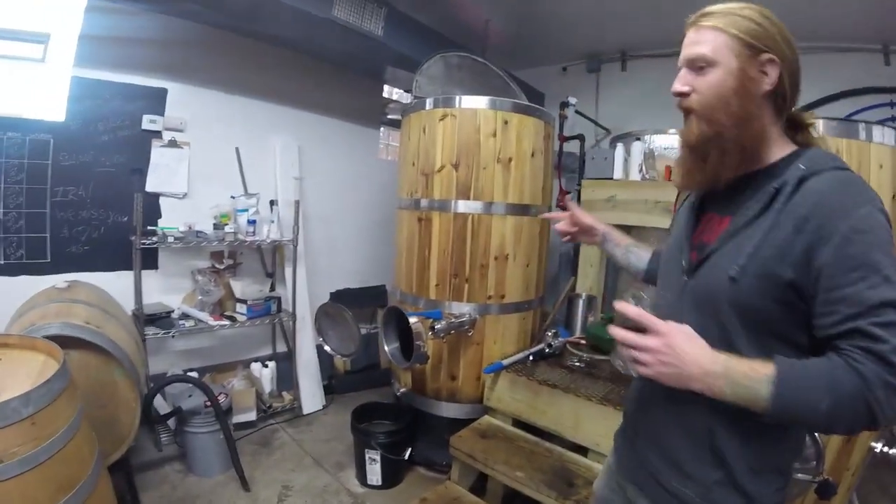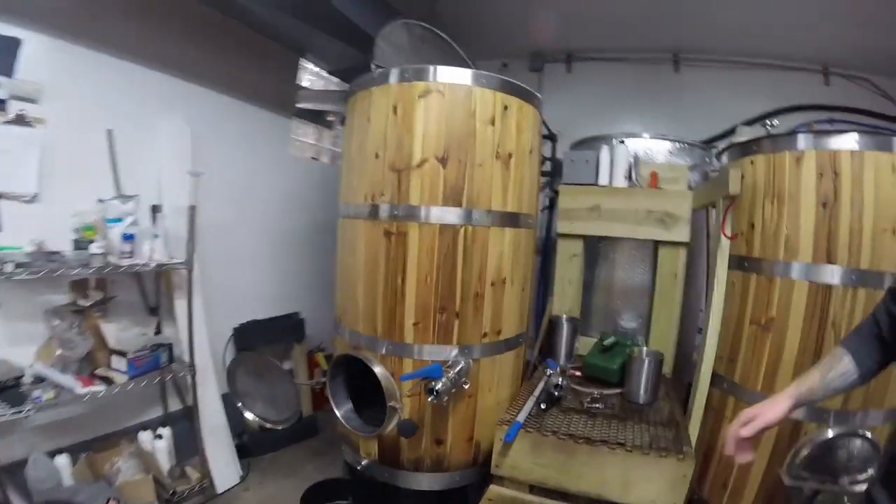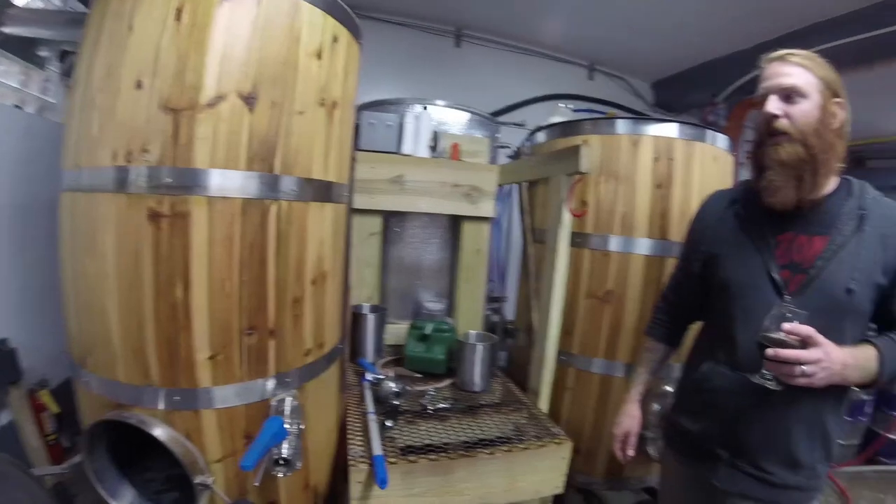We're trying to do a bunch of wild, sour fermentations — doing a bunch of weird stuff. This is the actual brew house here I put together over the years. It's basically a four-barrel brew house.